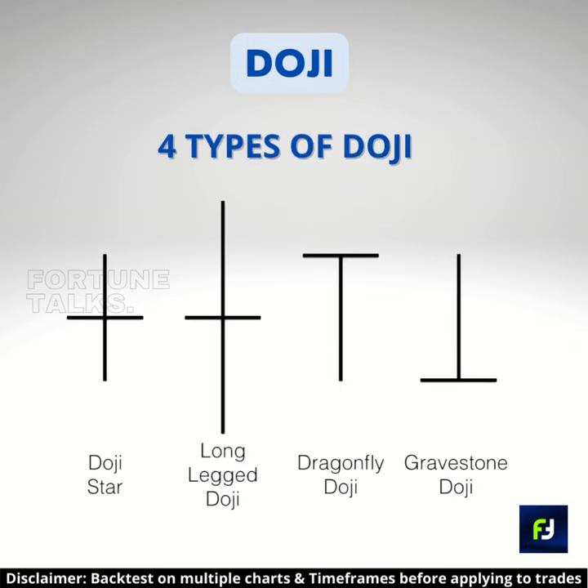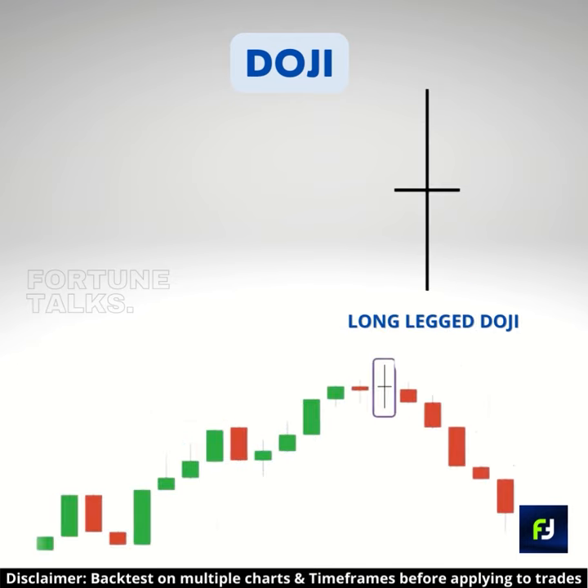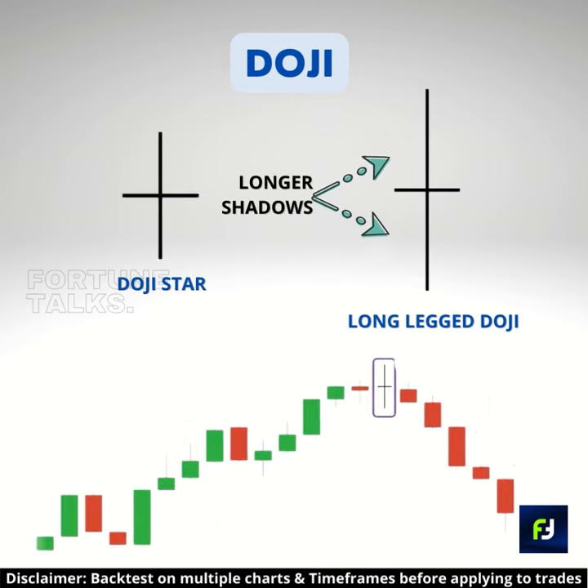There are four common types of doji candles. The first one is the doji star. The second one is the long-legged doji, which has an upper and lower wick longer than the doji star.